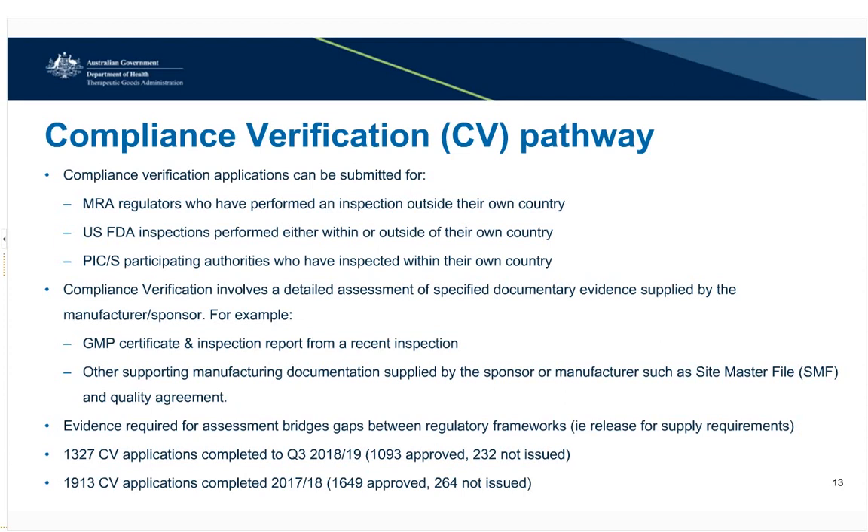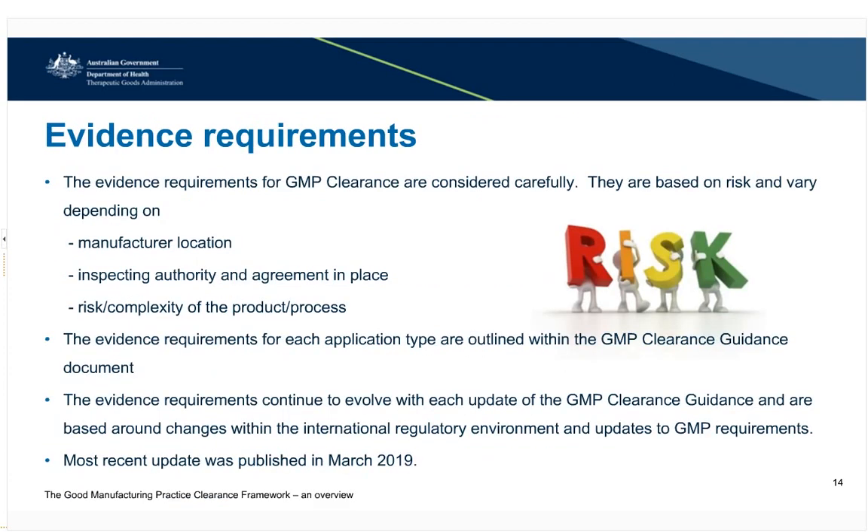Documents from the sponsor, like product lists and GMP agreements, are also required. The documents aim to bridge gaps between the regulatory framework to ensure that the TGA's manufacturing standard requirements are met. The types of documents required are based on risk. When determining the types of documents required, we consider the location of the manufacturer, who undertook the inspection, what type of agreement we have in place with the inspecting authority, and the risk or complexity of the products. A sterile finished product is considered to be of higher risk and complexity than a non-sterile API; therefore, the documentation requirements are greater for a sterile product. The document requirements are outlined within the GMP clearance guidance document.